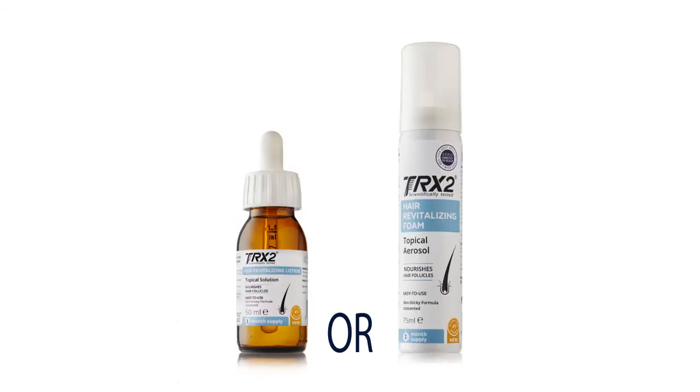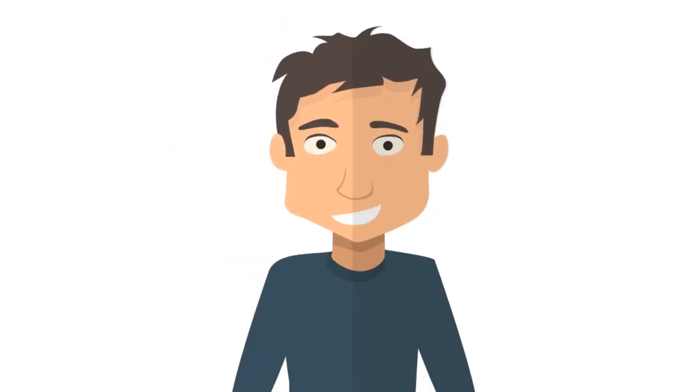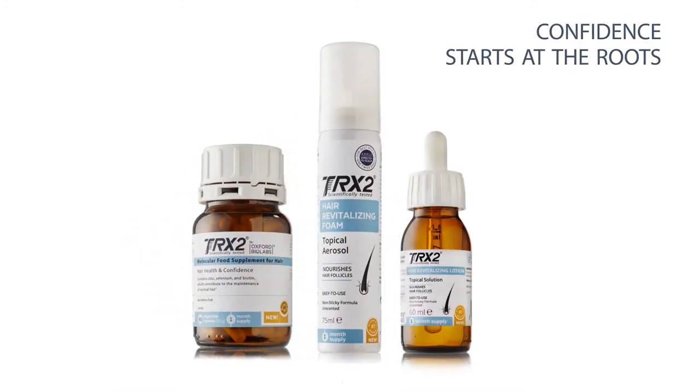You can choose the foam or lotion according to your preferred method of application. Add merely seconds to your morning and evening routine, and manage your hair growth effectively with TRX2 from both the inside and the outside. TRX2 — confidence starts at the roots. By Oxford Biolabs.